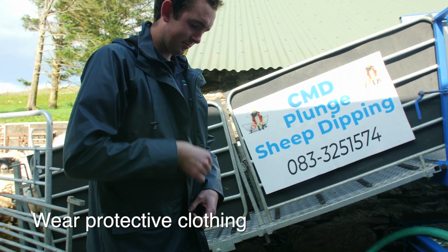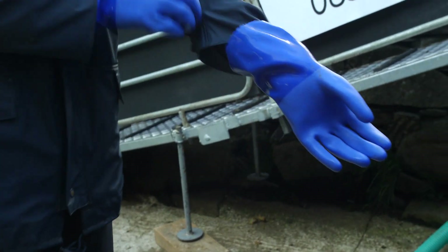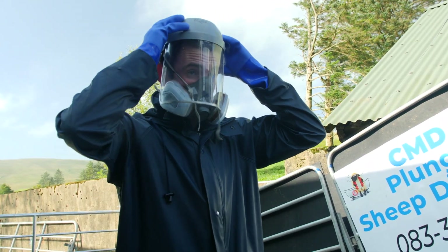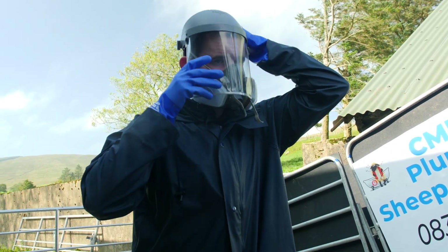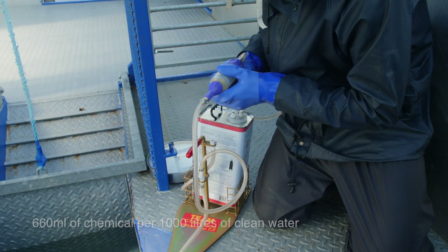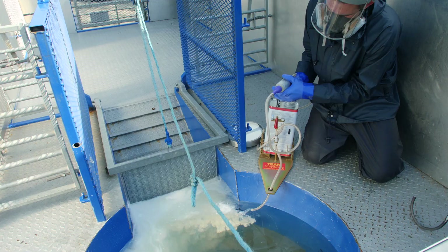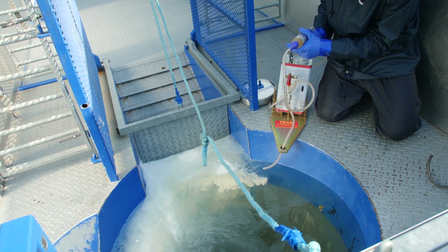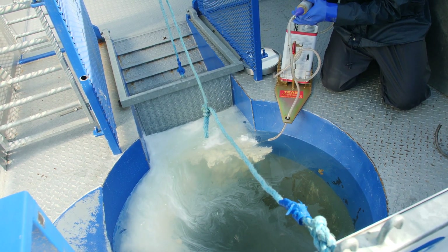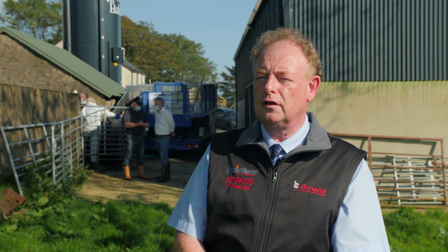You have to wear protective clothing to protect yourself from the hazards of the chemicals — follow the label directions on that. We're dipping here today with Gold Fleece Daznan sheep dip. We're using a 1000 litre bath and we've started 1000 litres with 660 ml of Gold Fleece sheep dip. When mixing the dip, do not add any other chemicals, colorants, or foreign bodies to the dip wash, as they can have a detrimental effect on the quality of the dipping.